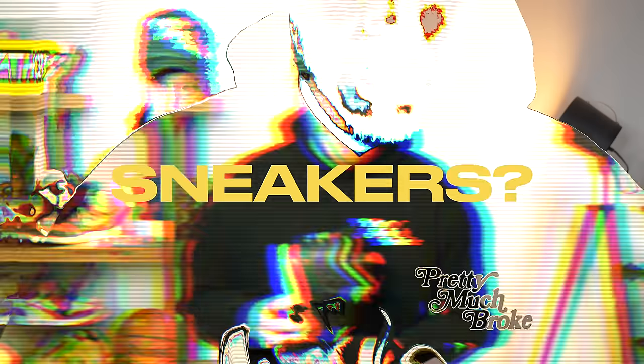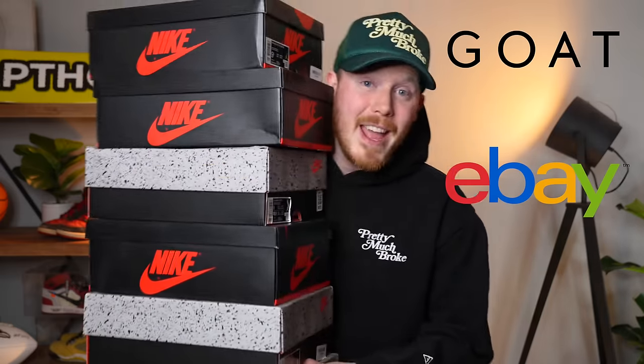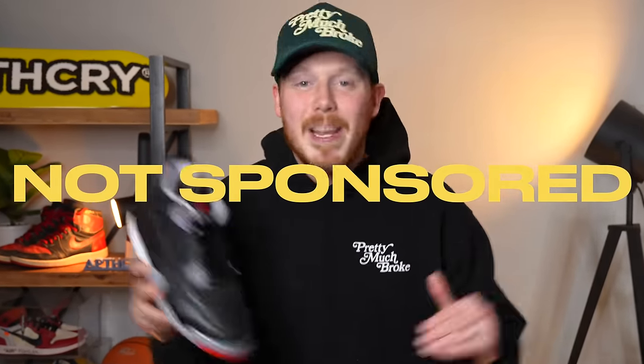Where is the best place to buy your sneakers? I bought six pairs of sneakers from GOAT, eBay, and StockX to find out. And to make this video as fair and as unbiased as possible, this video is not sponsored by anybody we're talking about in today's video.